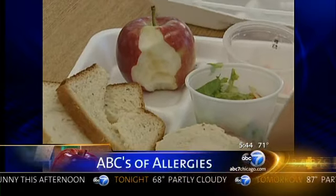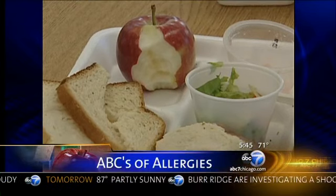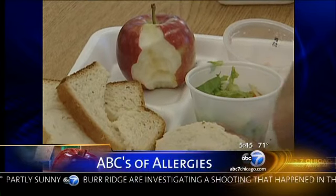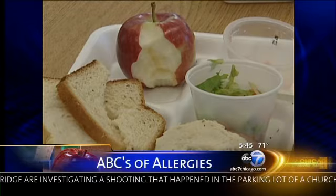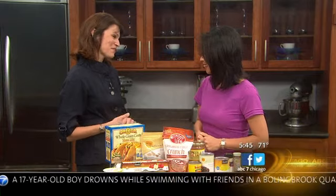Any parent knows it can be very challenging packing a nutritious lunch a child will actually eat. Food allergies make it even more difficult. Nutritionist Kim Kircher joins us right now with some advice for parents and also recipes to make it a little easier for all of us. We love it when Kim is here. Welcome back. It's so great to be back.